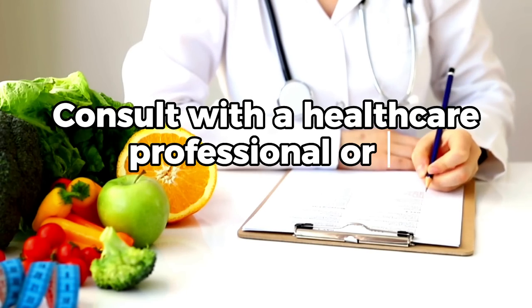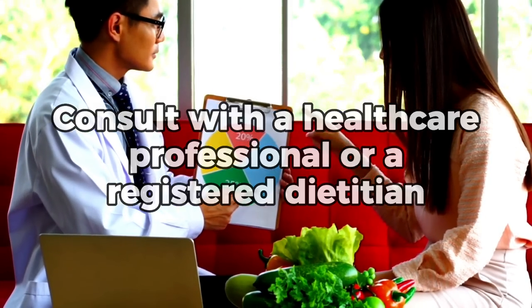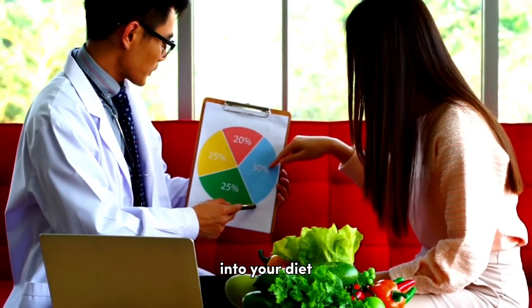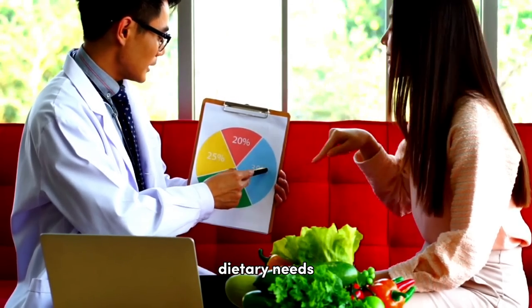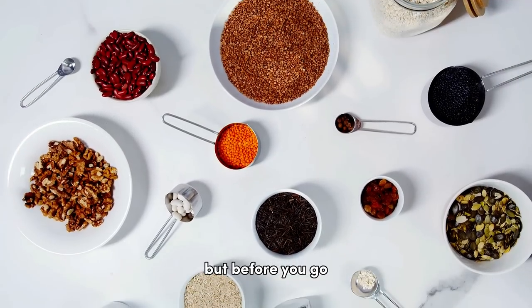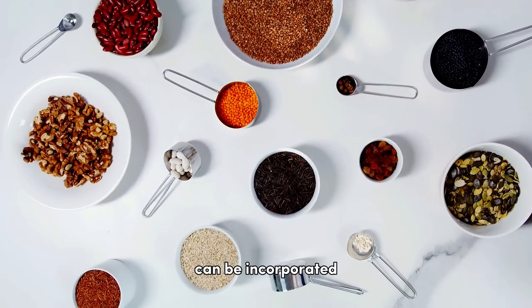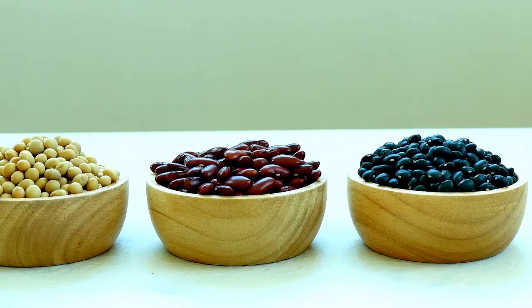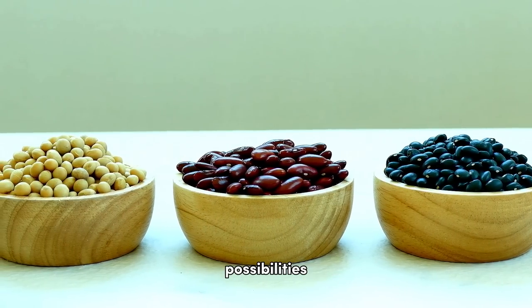Remember to consult with a healthcare professional or a registered dietitian for personalized advice on incorporating beans or any other food into your diet, especially if you have specific dietary needs or health concerns. But before you go, let's explore how these beans can be incorporated into your meals. They're not just for salads or side dishes — they offer a vast range of culinary possibilities.